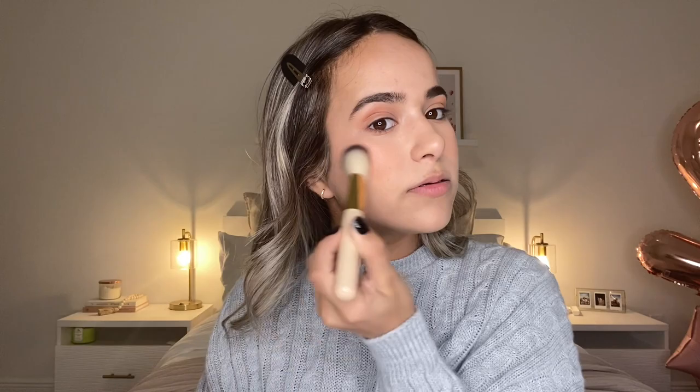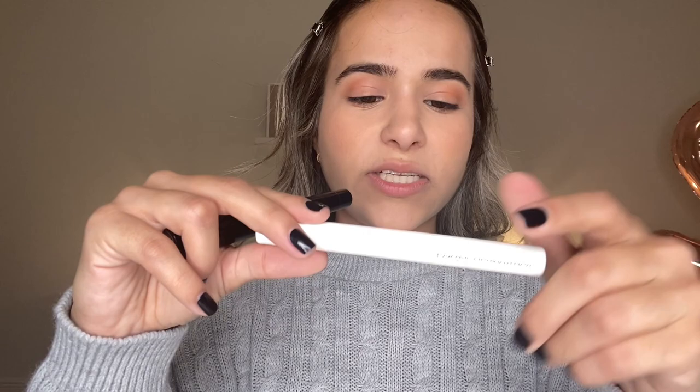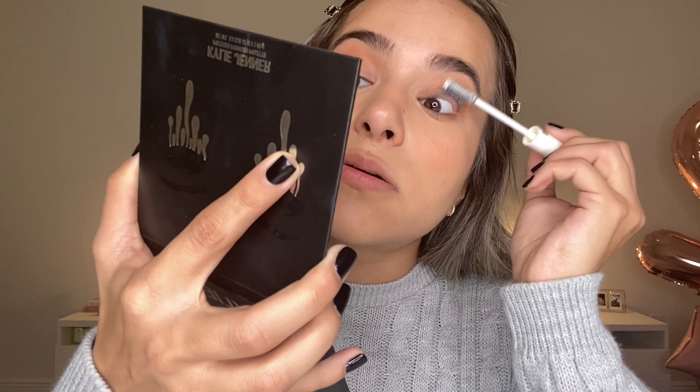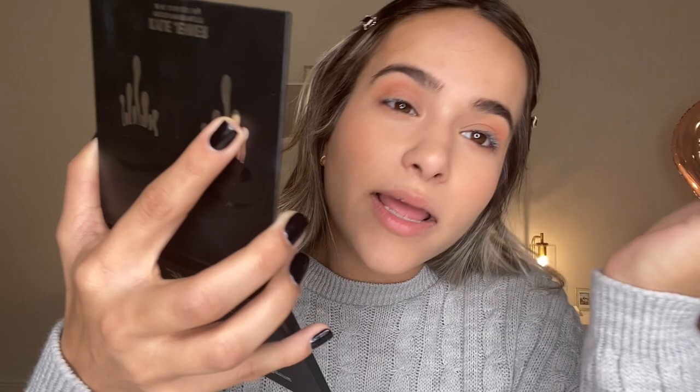I've talked about this mascara combo on my channel a lot because it's literally a game changer. The first thing I'm gonna do is get the Lancôme Cils Booster XL mascara primer — I cannot put on mascara without a mirror. What you're gonna do with this primer is put a thin layer on your eyelashes, then let it dry a little, kind of like eyelash glue — you want it to get a little tacky. I'll do a very light second coat.